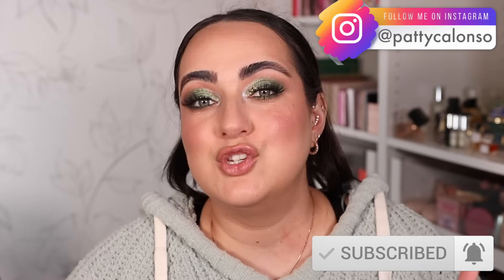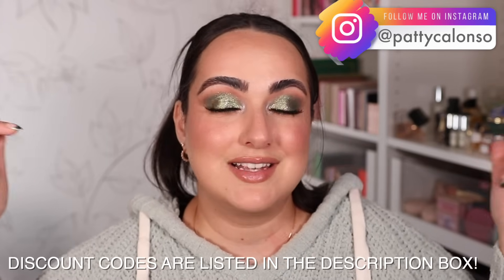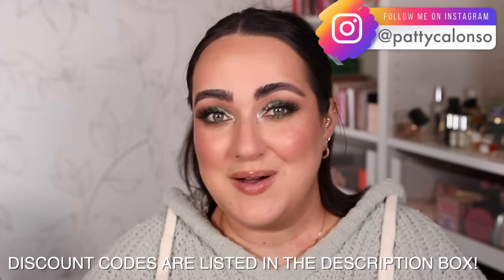Hi, welcome to my channel. In today's video I am ranking my holiday palettes from worst to best. Keep in mind this is based on my level of excitement, maybe the price a little bit, and how much use I think I'm going to get out of them. So if our opinions differ, it's okay — we probably have different makeup styles. All of these palettes are listed in the description box, and we have 15 holiday palettes to rank.